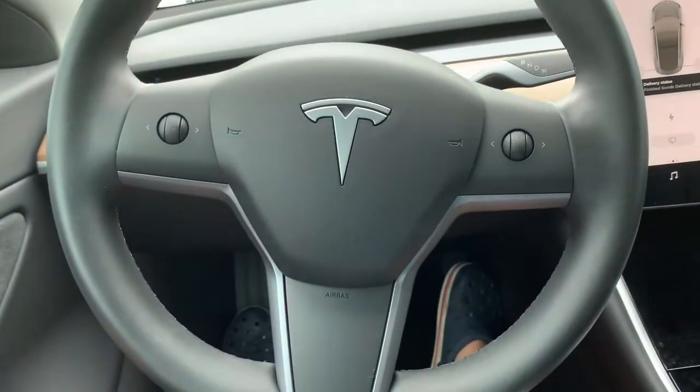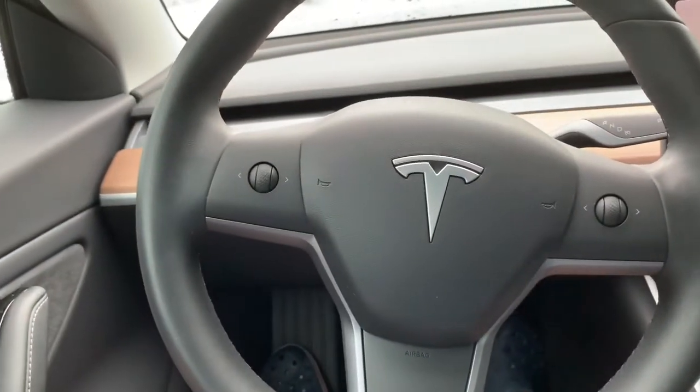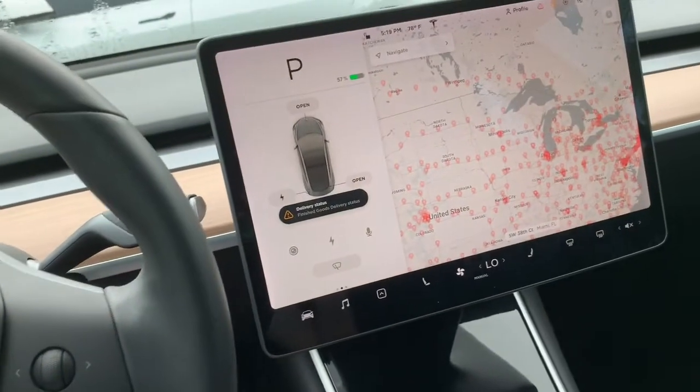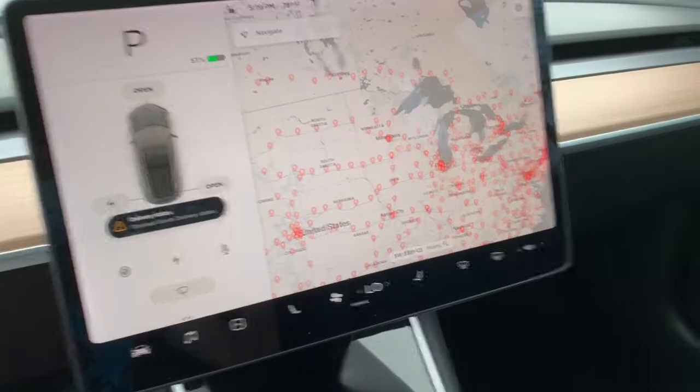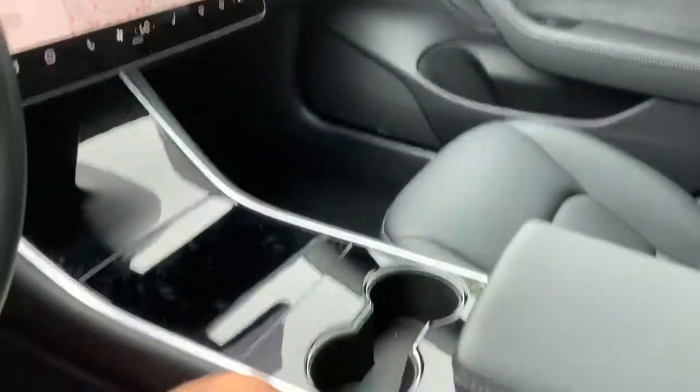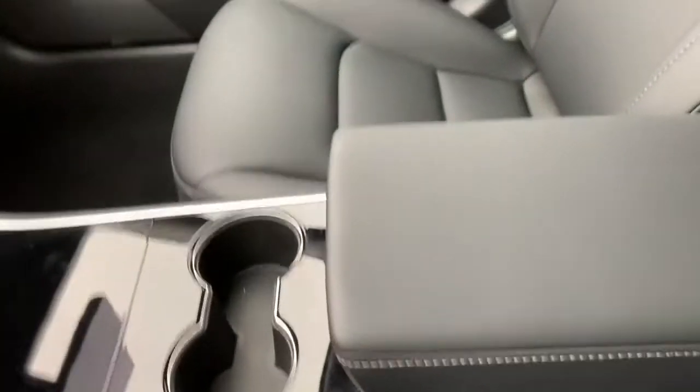Hello everyone, today we're looking at the 2021 Tesla Model 3 Premium. The Model 3 is the least expensive Tesla you can buy, but the one we're looking at today has added features.